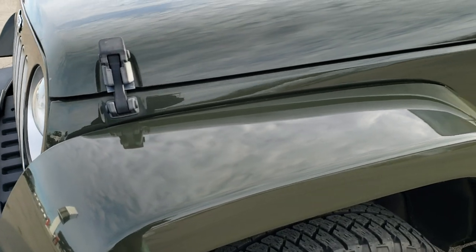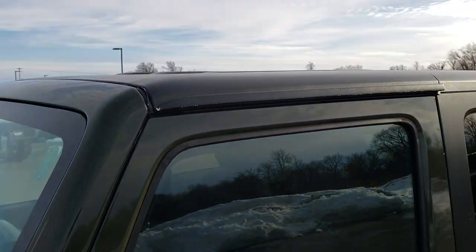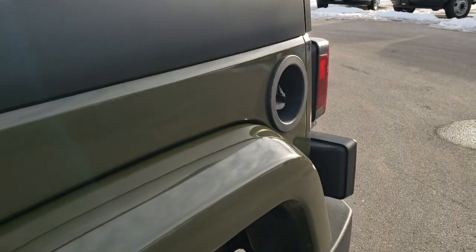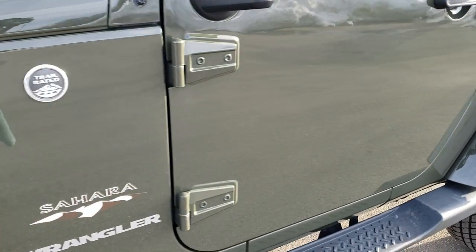This one has been fully safetied and inspected by our service shop, has a fresh oil and filter change, all the fluids have been checked and topped off, and this Jeep is 100% ready to go. Tank clear coat is the color — one of my favorite colors on the Wranglers.